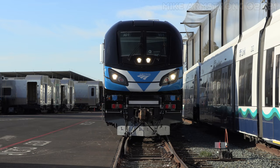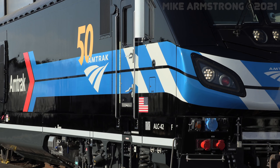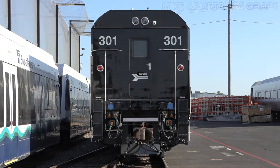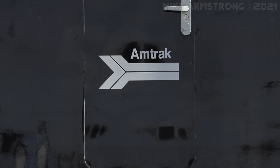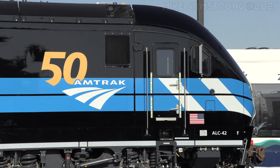The finished product was an impressive sight. In adapting this paint scheme for the ALC-42, a few small modifications were made, such as the striping on the nose of the locomotive. This was done to make way for Amtrak's Travelmark logo on the front of the unit. To complement this, the classic Amtrak Aero was added to the rear of the locomotive. The Amtrak 50th celebratory emblem adorned each side of the 301 directly behind the cab.